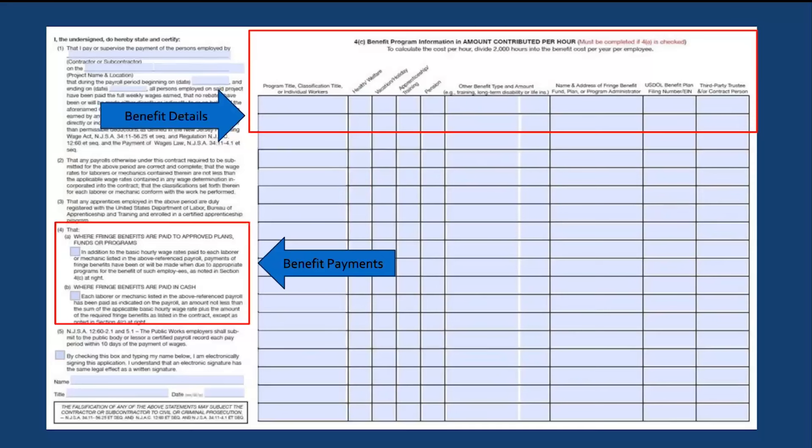The second page of the form asks what type of benefits are provided, whether they are paid to approved plans, funds, or programs, or if fringe benefits are paid in cash. This completes the overview portion of the online certified payroll.